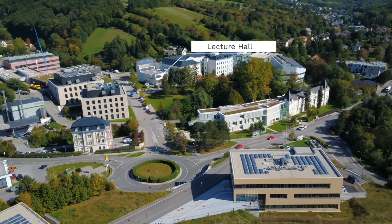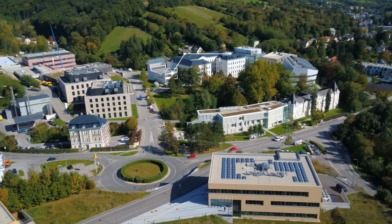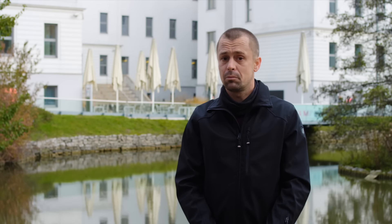We're going to start with the lecture hall. It has a room for over 200 persons, and the biggest events we have on campus and the biggest lectures take place there.